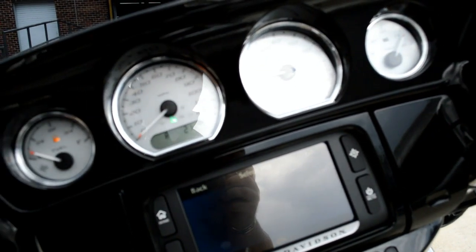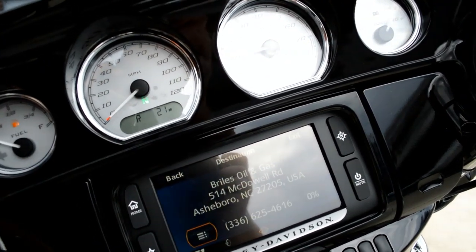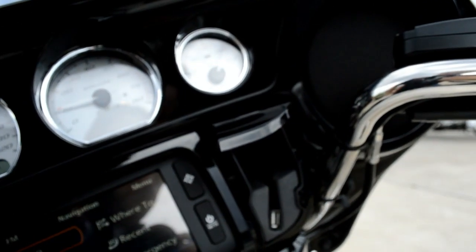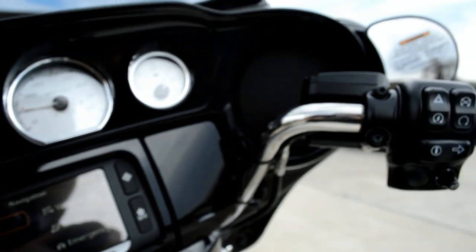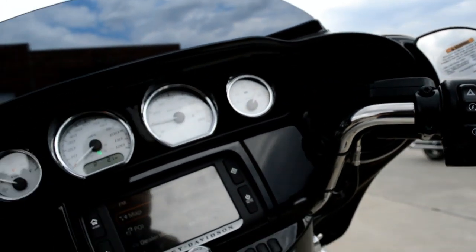It'll find you the nearest gas station. It does all kinds of stuff. Jukebox — you can plug in your favorite device, keep it charged, and navigate through it using the joysticks on the newly redesigned switches.